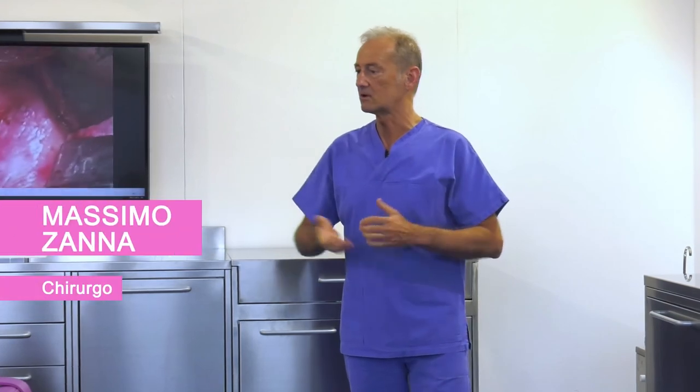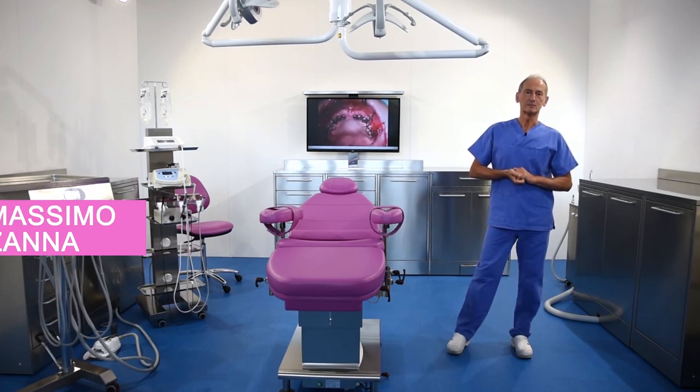And this brings my description of the Handy Surgery line to a close. Thank you for your attention and goodbye.